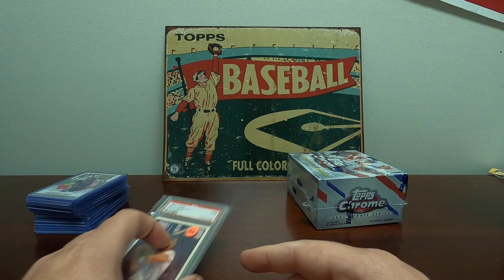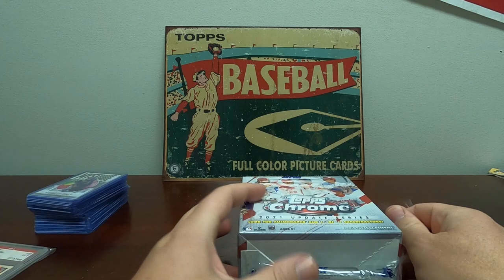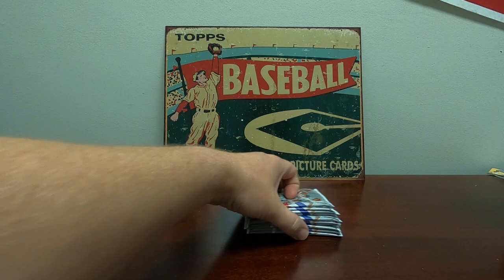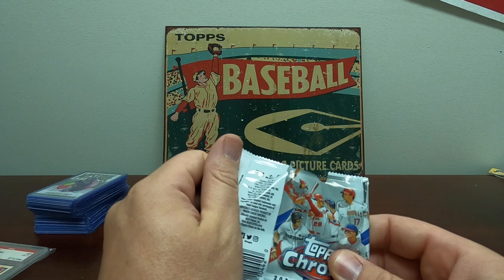Now we've got a Topps Chrome Update — this is the one box I bought there. He sold it to me for 50 bucks, that's what you can get it for right now at Target.com, but at least I saved on the tax. I haven't ripped a ton lately, not for personal anyway, so I thought it'd be fun to rip a box. I like this Chrome Update — it's got the Jonathan India rookie card in it, and every once in a while you can get a refractor or a purple. First few packs: Amenaez purple, Ramos, Arenado refractor, Melanson.